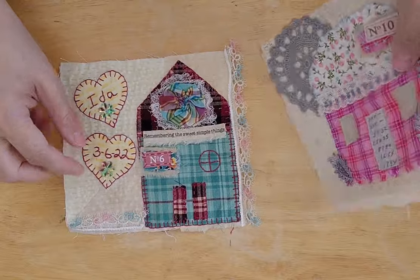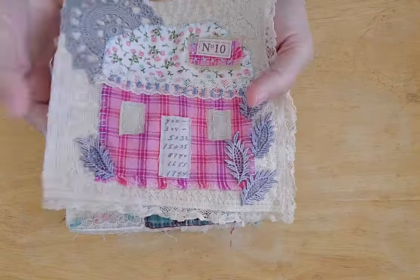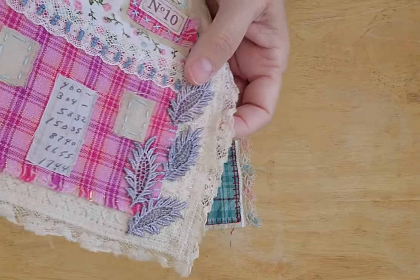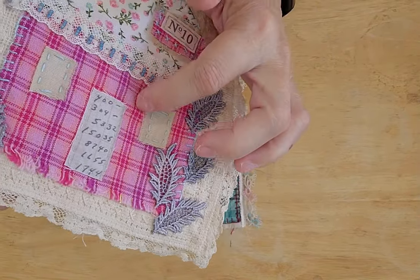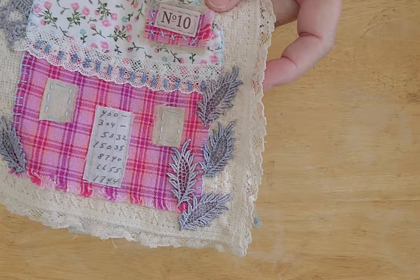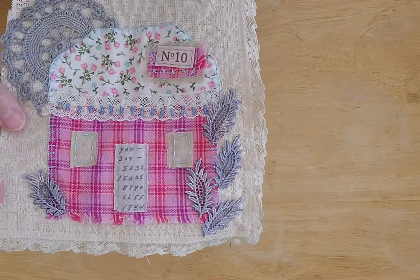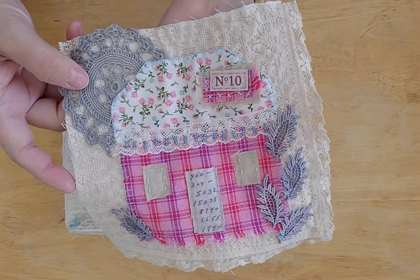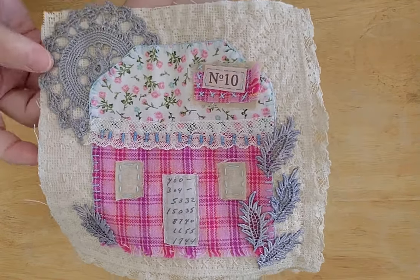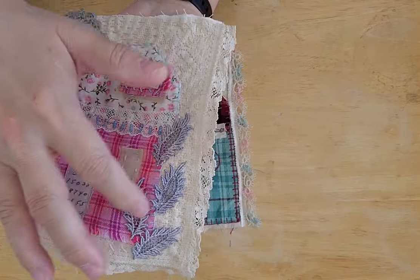This is number ten, the last house in the book. I decided to go really happy with this one. There's a gold sparkly thread that runs through this particular plaid, which I thought was really cute. This trim is something I cut off some fabric, and this was a doily I dyed kind of a blue-gray using Rit packaging dye. I dyed this fabric piece as well.